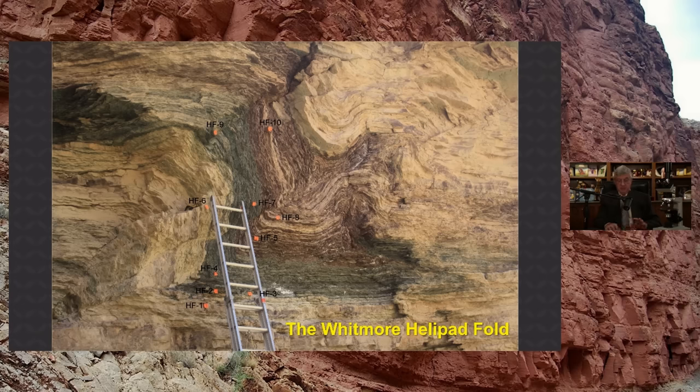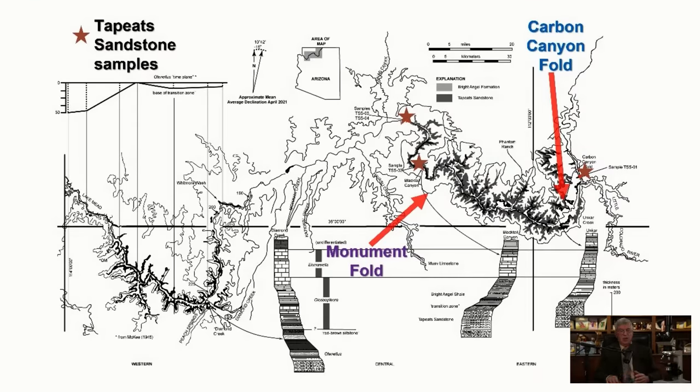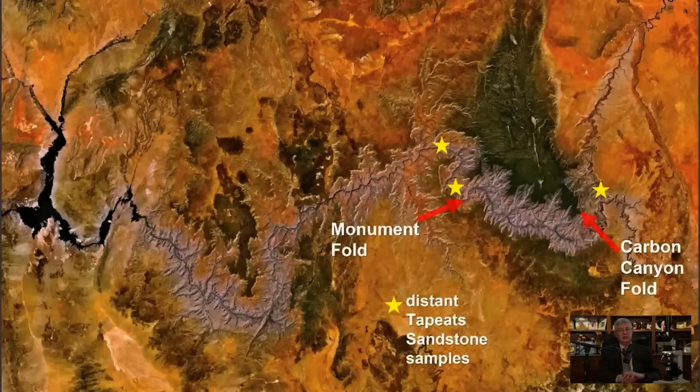Let's examine what it was like with the minerals and the textures. If the heat and pressure supposedly made the rock plastic over millions of years so that the rocks bent smoothly, that heat and pressure would have metamorphosed or changed the rock — just like a caterpillar metamorphoses into a butterfly. Here's the overview map of the canyon. We have the Carbon Canyon fold and the Monument fold in the Tapeats sandstone. We also want to collect samples miles away from these folds — you can see from the brown stars where we collected these regional samples.